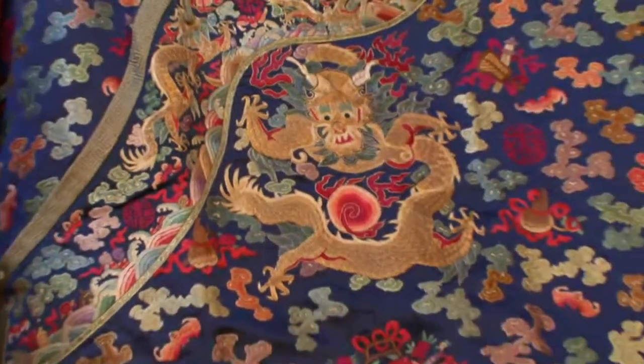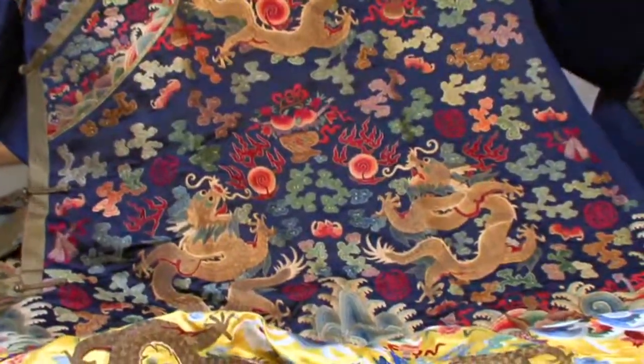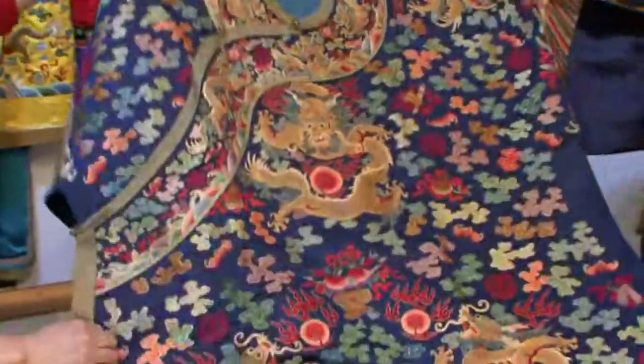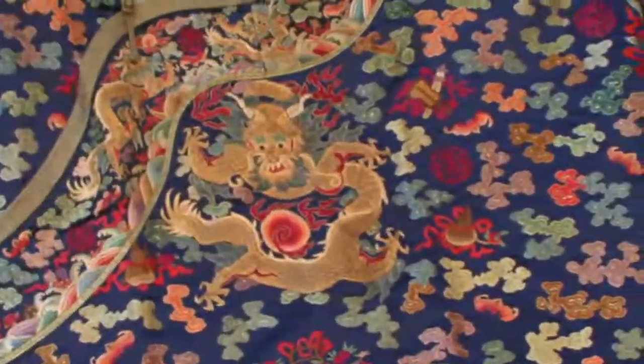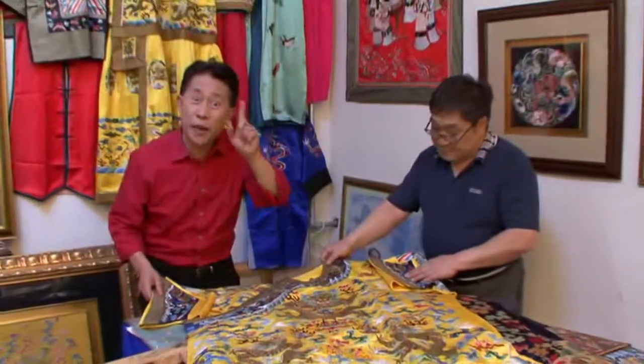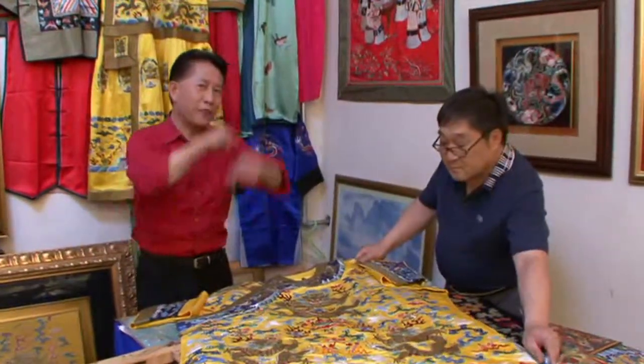This exquisite fabric almost looks like a painting. But it's Beijing-style jinshu embroidery — an ancient technique using threads of real gold and silver. The dragons tell you who the owner was, because only one person in all of China could wear them. Talking about expensive fashion, this is probably the most expensive outfit you have ever seen.